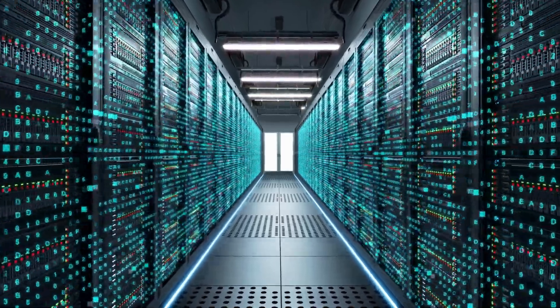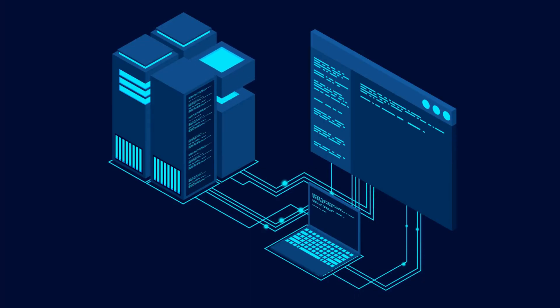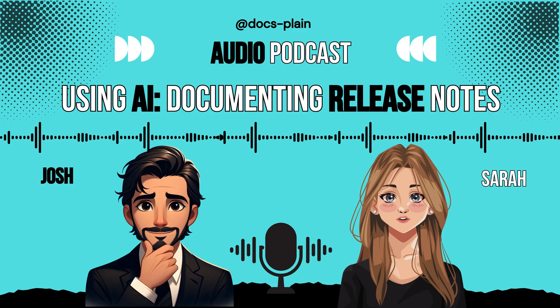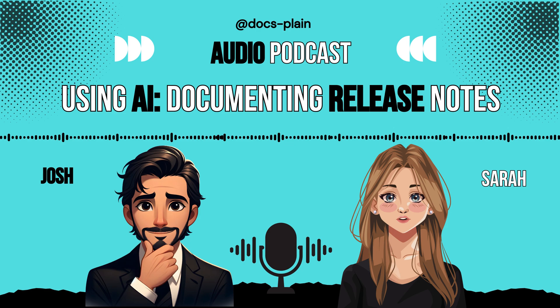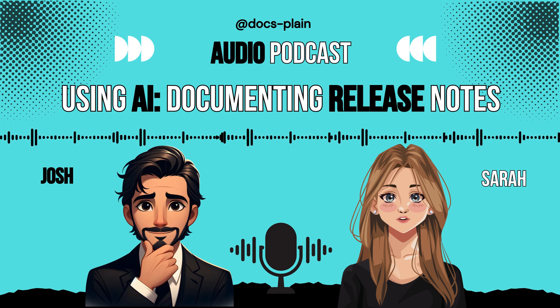We've got some really practical sources showing us a pretty powerful workflow. Our mission today is to cut through the hype and show you exactly how accessible LLMs can be leveraged to streamline some of the more repetitive tasks in tech writing — giving you a serious shortcut to efficiency.